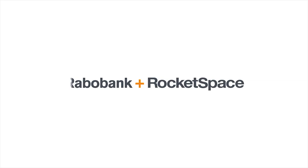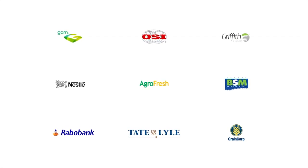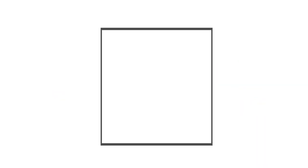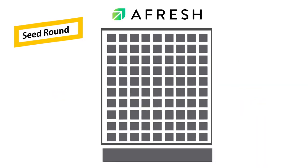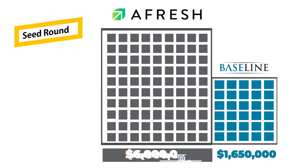On October 31st, 2017, Afresh joined the Terra Accelerator, a food and ag tech accelerator. Sometime in late 2017, the company raised an undisclosed amount from Ascolta Ventures. Afresh started out with 10 million shares. On January 5th, 2018, they closed their seed round, selling 2.75 million additional shares to Baseline Ventures at $0.60 per share for a total of $1.65 million raised, giving them a pre-money valuation of $6 million and a post-money valuation of $7.65 million with 12.75 million total shares.